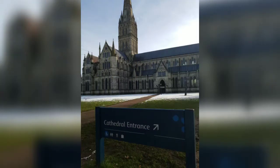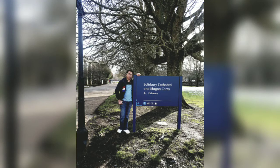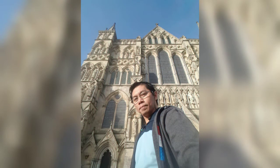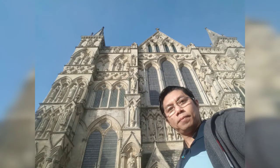Why are cathedrals so tall? Waging a constant battle against gravity, the master masons who designed and built this cathedral wanted to create as much uninterrupted vertical space as possible in their stone structures. The soaring heights provided a dramatic interior which served to reinforce the power of the church.